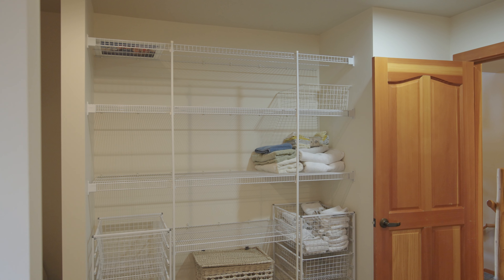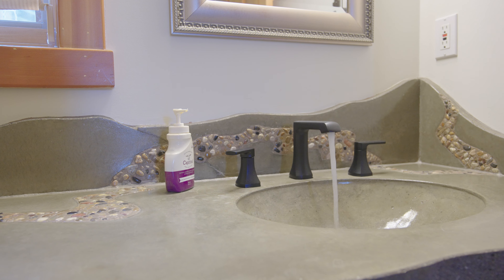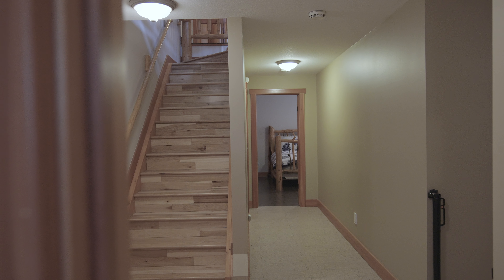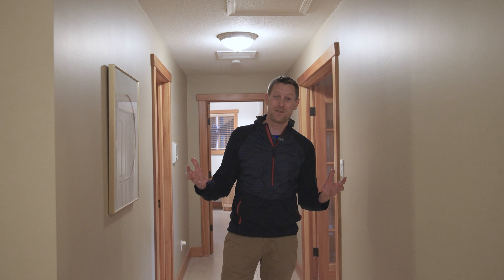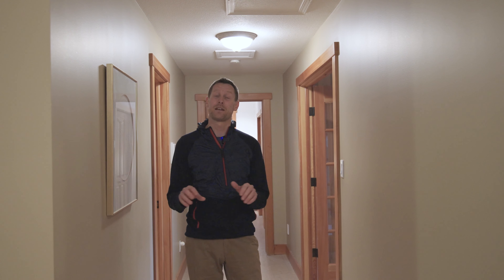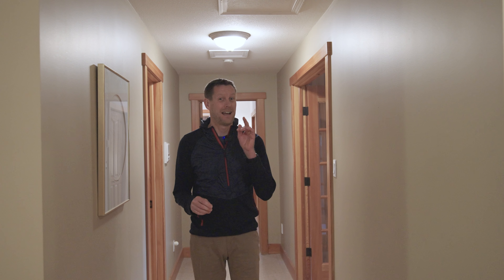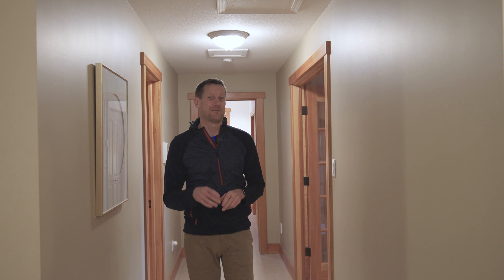Rounding out the main floor, we have access to the laundry room, a two-piece washroom, and also access to the oversized double car garage. There are lots of features on this lower level — it's over 2,000 square feet down here. It's a walk-out to the private backyard. We have four bedrooms and two additional bathrooms, and my favorite feature of all, which we'll show you in just a minute.